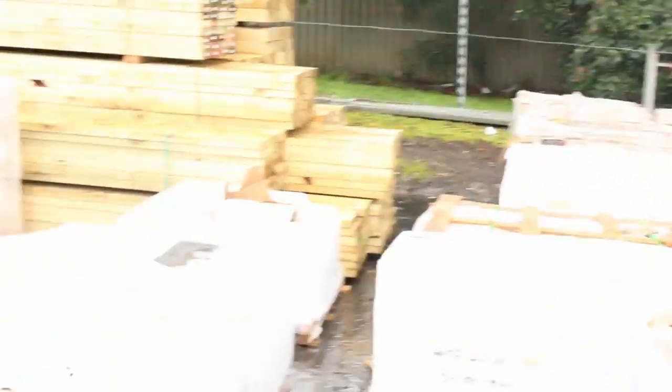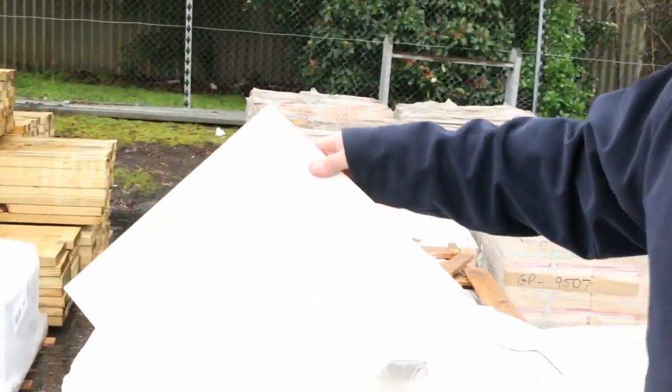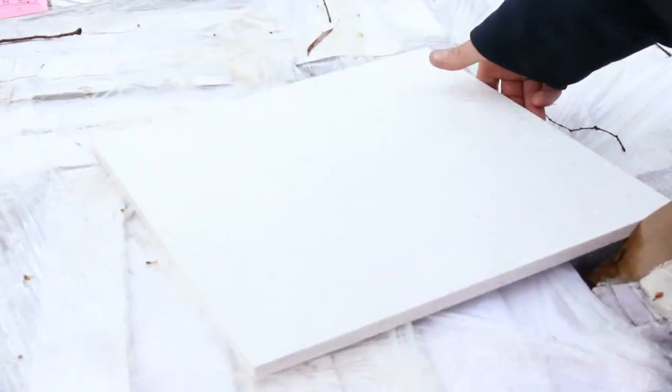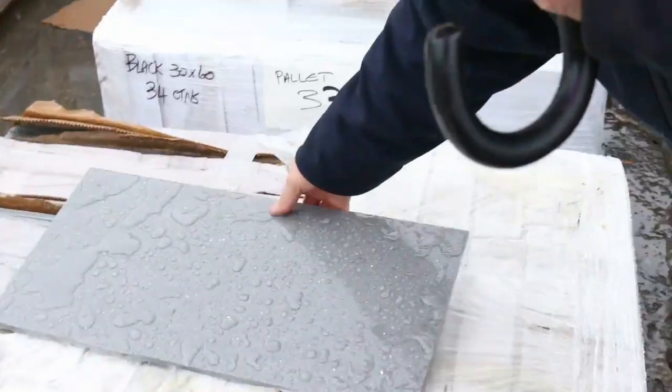We've got plenty of tiles come through again this week. There are some beautiful reconstituted tiles - the white with speckle, grey with speckle, and I think there's even some red, yellow, blue. Some really good colours, including really modern-looking grey colours.